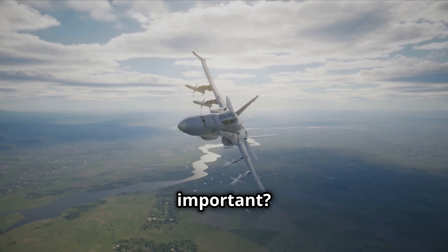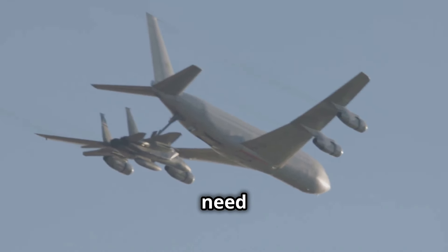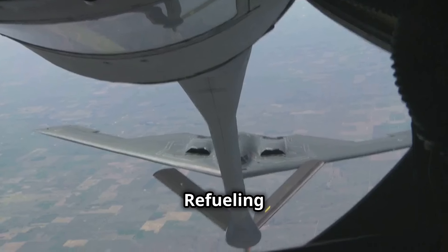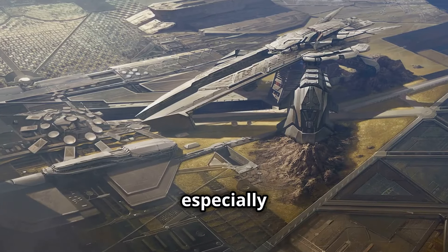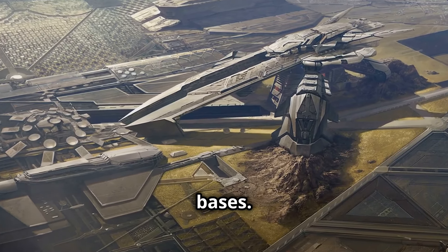Why is refueling so important? Fighter jets and other aircraft need fuel to stay in the air. Refueling planes allow them to stay up longer and fly farther. This is especially important in areas where there are not many friendly bases.